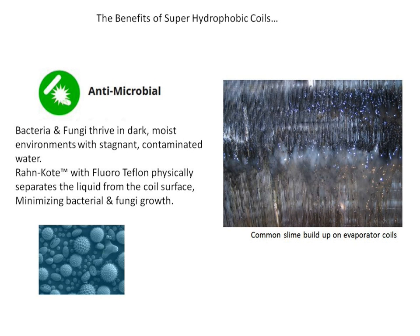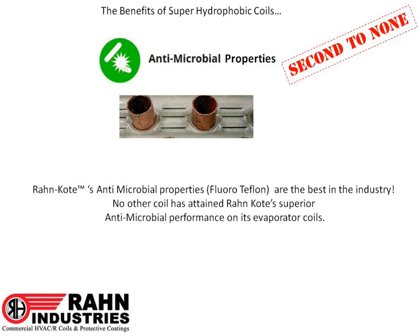Antimicrobial. Bacteria and fungi thrive in dark, moist environments with stagnant, contaminated water. Roncoat with fluoroteflon physically separates the liquid from the coil surface, minimizing bacterial and fungi growth. Here is a picture of common slime buildup on evaporator coils that have gone untreated or unserviced. Roncoat's antimicrobial properties are the best in the industry — second to none. No other coil has attained Roncoat's superior antimicrobial performance on its evaporator coils.